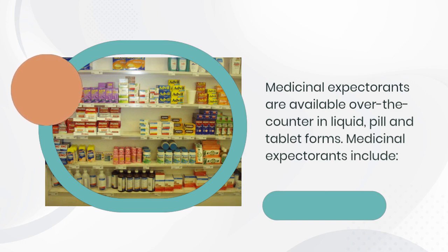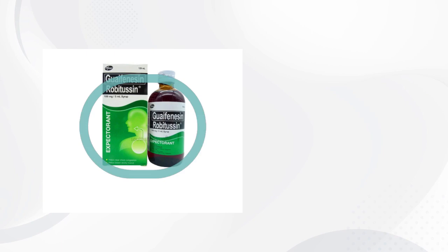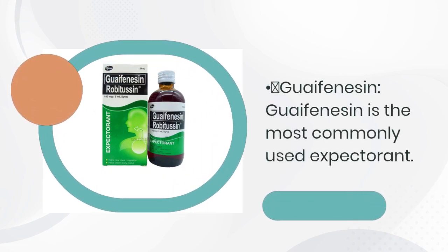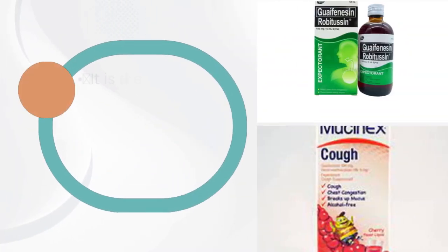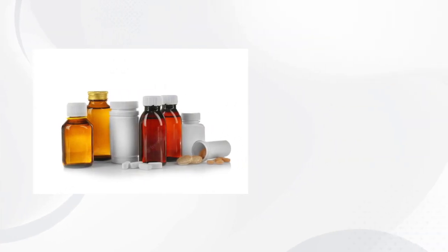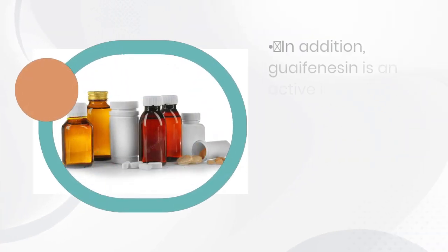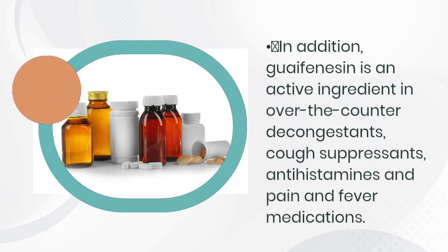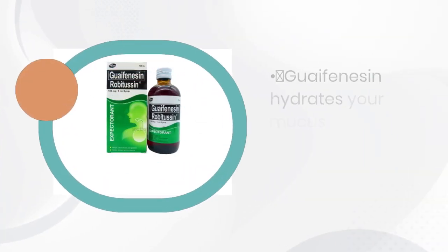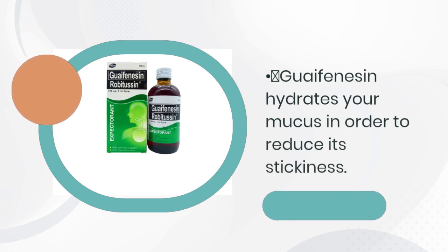Guaifenesin is the most commonly used expectorant. It is the active ingredient in medicines including Mucinex and Robitussin. In addition, guaifenesin is an active ingredient in over-the-counter decongestants, cough suppressants, antihistamines, and pain and fever medications. Guaifenesin is currently the only expectorant approved by the U.S. Food and Drug Administration. It hydrates your mucus in order to reduce its stickiness.